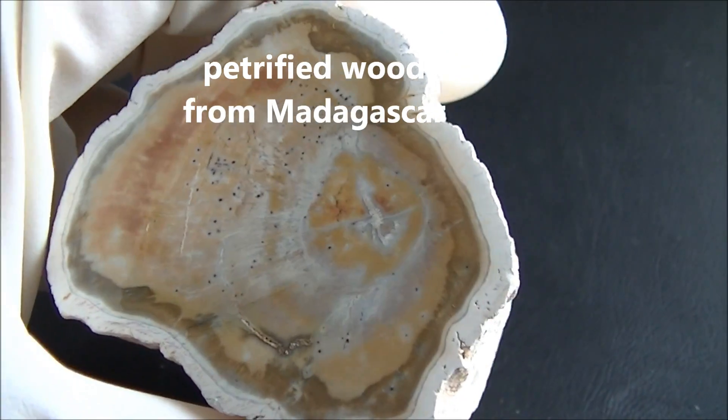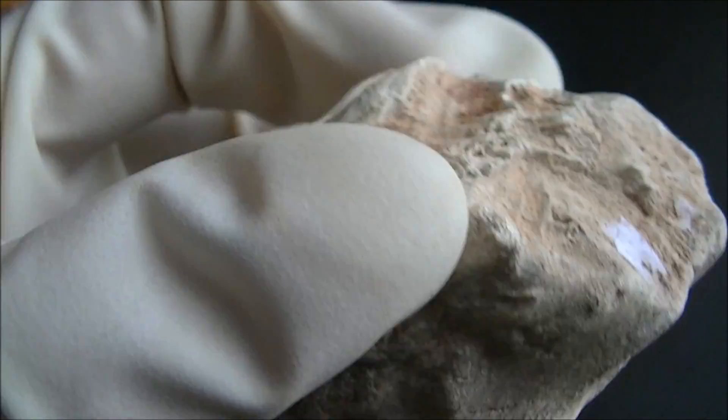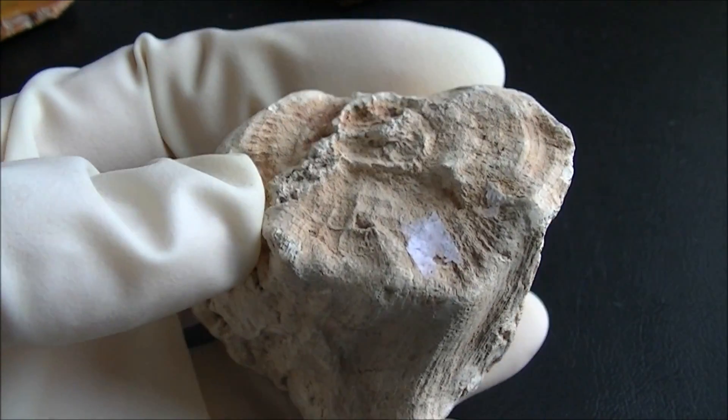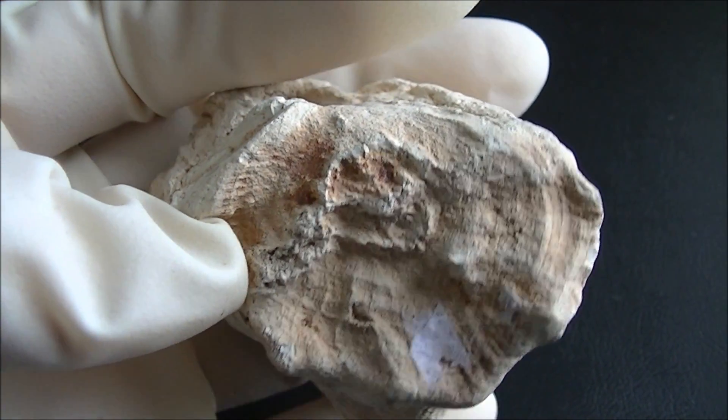Here is an example of petrified wood from Madagascar. Most of the trees coming from this place do not have growth rings, indicating a stable climate.